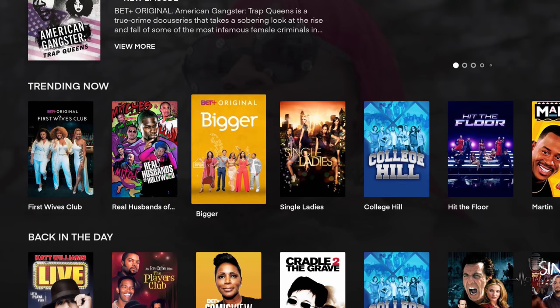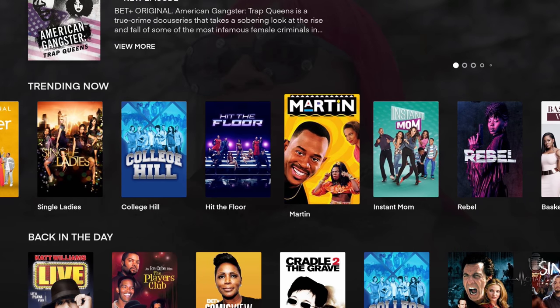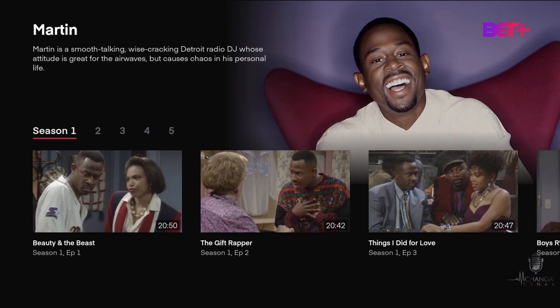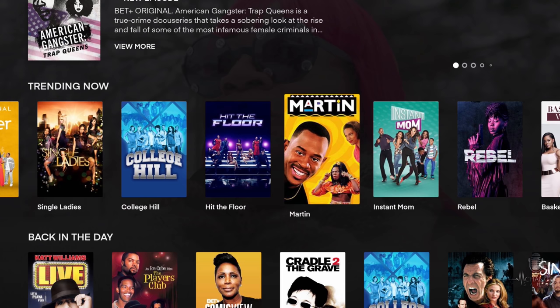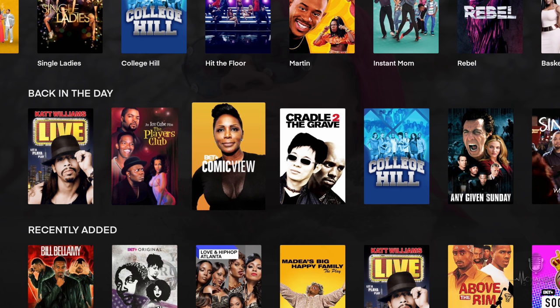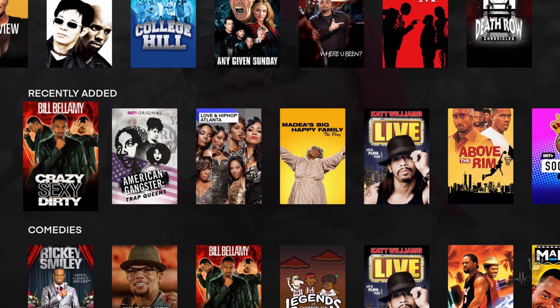Going back, something I really love about BET as a whole is Martin — he's super funny, so I'd be really surprised if you haven't already watched some episodes, but if you haven't, it's definitely a great option. Moving down, you have some back-in-the-day throwback options like The Players Club and Cradle to the Grave. One section you definitely want to keep an eye on is recently added — BET Plus typically adds new content on a monthly basis.